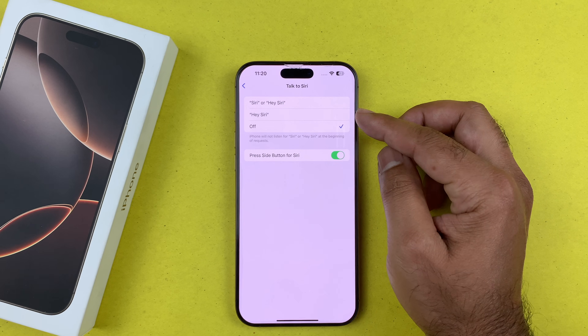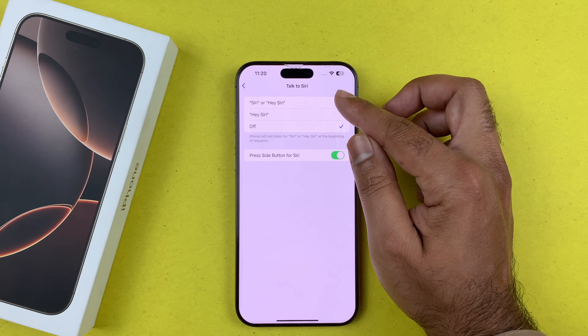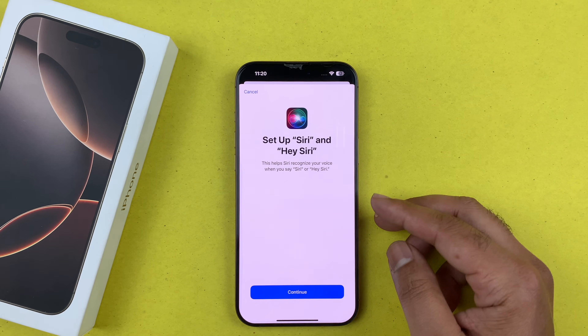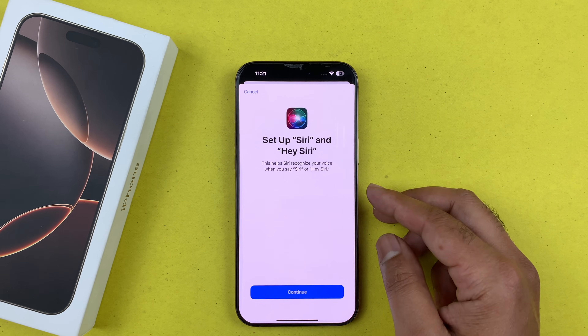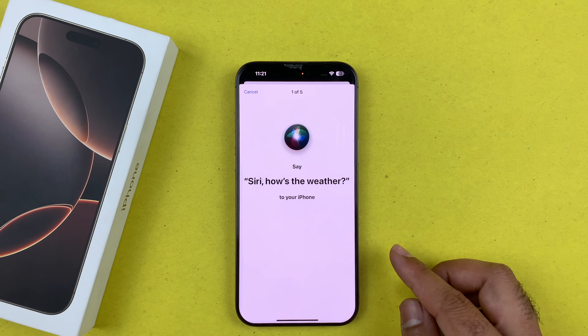In order to activate that, you just need to go back to the same place. Here you have to activate both the Siri and Hey Siri option, instead of just Hey Siri. When you tap on the Siri and Hey Siri option, you will notice that a menu has popped up, which means you have to train Siri with your voice. Press Continue to begin training.